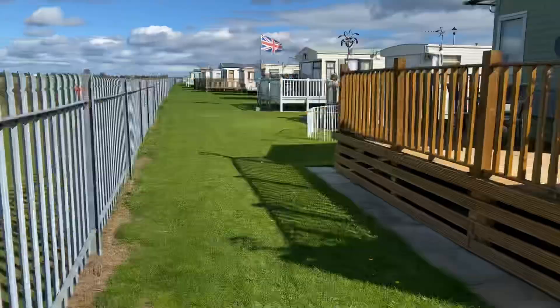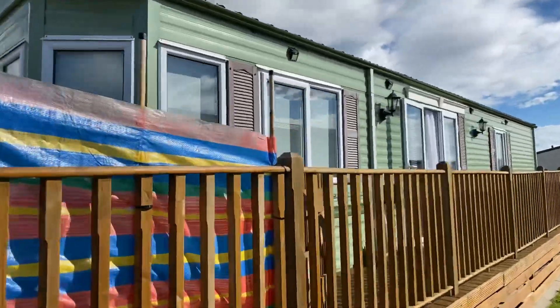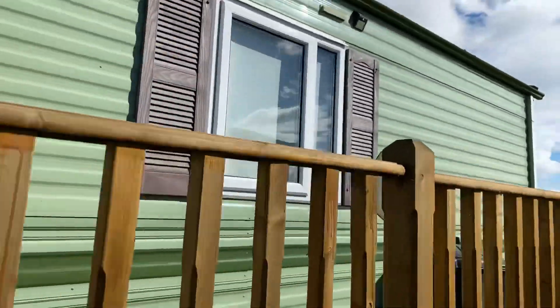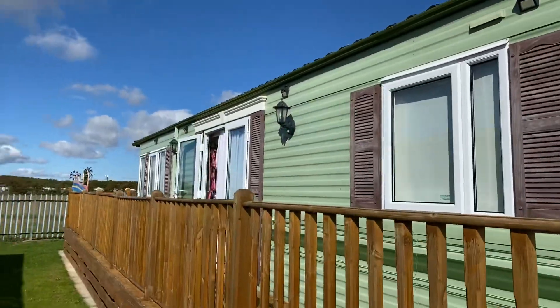Good morning, Steve here at My Leisure Home. Just about to do a quick video tour of this BK Bluebird Senator. It's 37 by 12 foot, two bedroom, central heated and double glazed. It's on a really, really nice park overlooking a fantastic field.